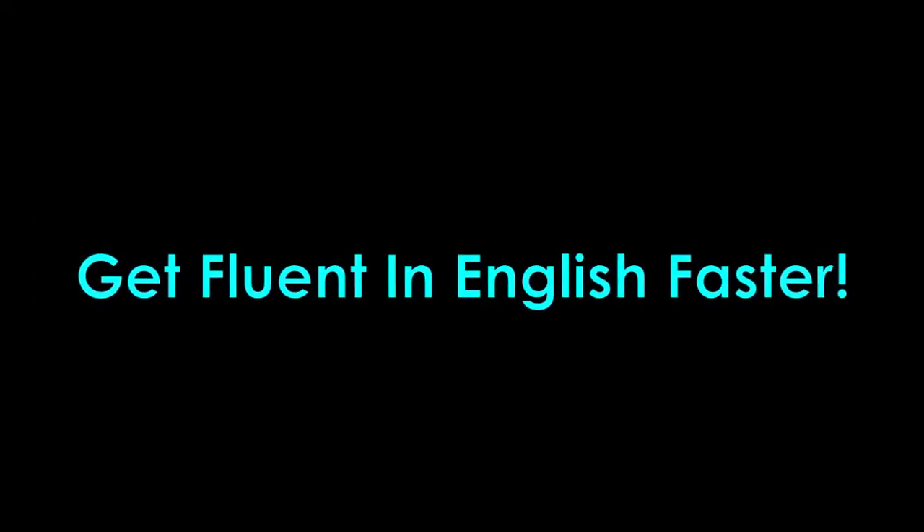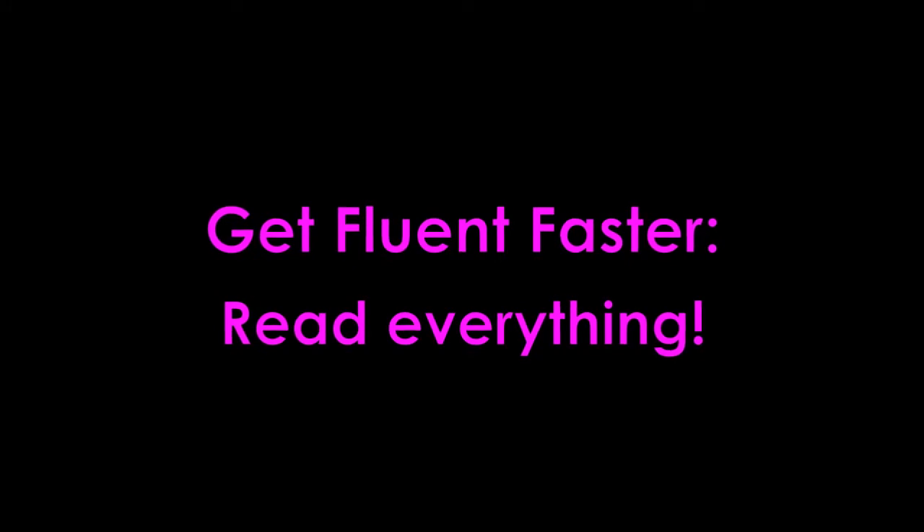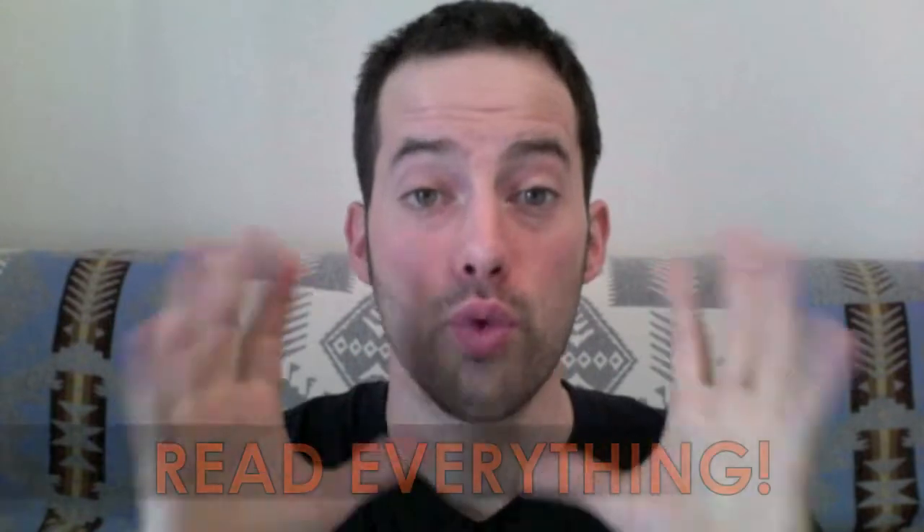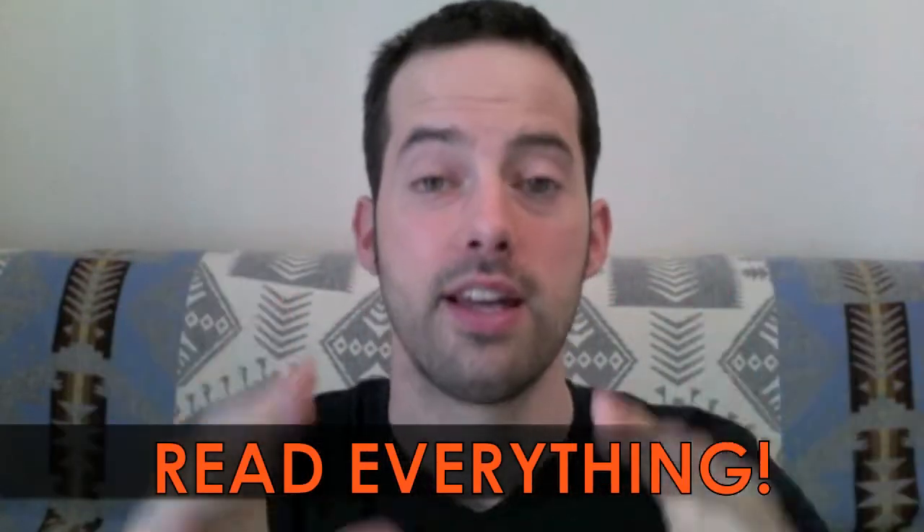Here's another tip from EnglishAnyone.com about how to get fluent in English faster. To get fluent faster, read everything. Hello and welcome to another edition of How to Get Fluent in English Faster. Today, we're talking about reading, and our tip for today is read everything.